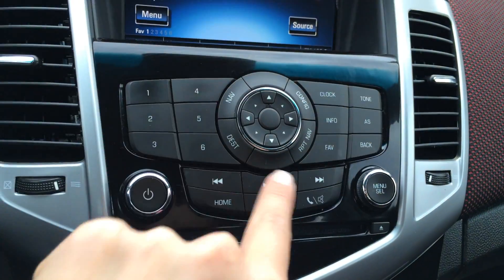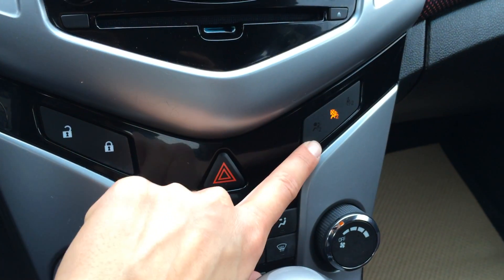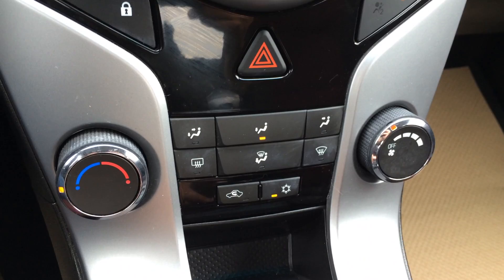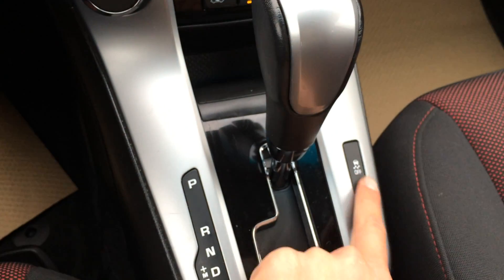You navigate around the display screen with this. Powered locks, airbag and seatbelt warning for your passenger. AC, front and rear defrost, and a retractable control off switch.